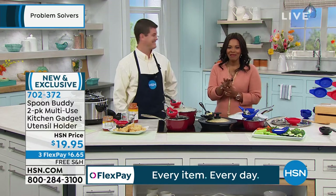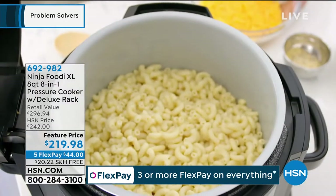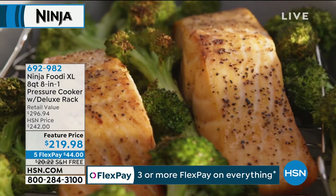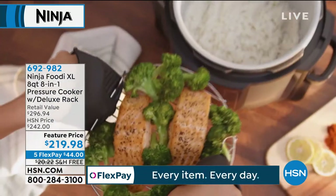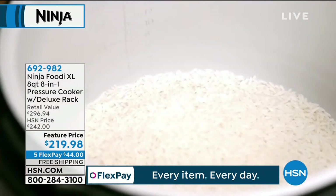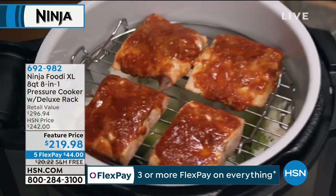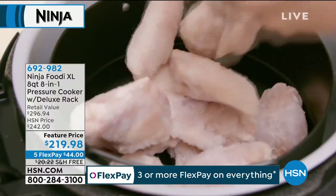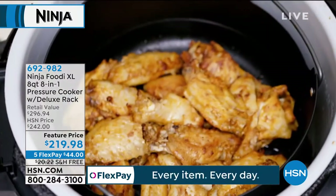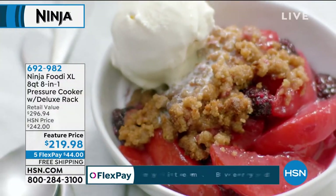Stay with us — we do have more coming up. I promised you at the top of the hour the Ninja Foodie — the extra large, the eight-quart, eight-in-one pressure cooker. It's a pressure cooker and an air fryer all at the same time, and it does so much more: it roasts, it broils, you can even bake in there. This is the bigger one — eight quarts. If you need to cook more food or for more people, this is the one. We've got two exclusive colors: black or white, coming up in about 12 minutes.